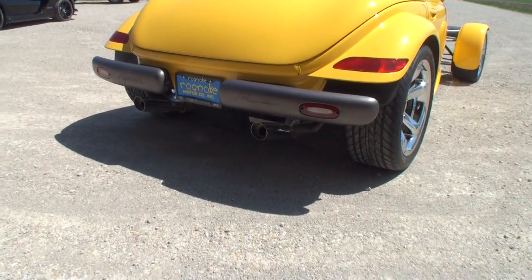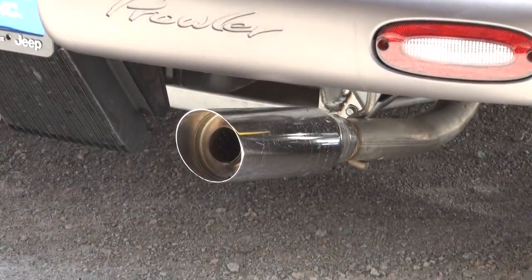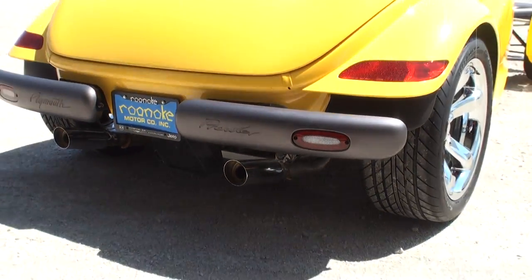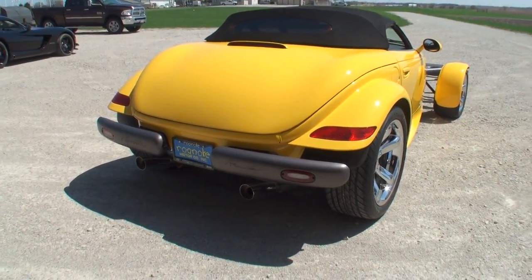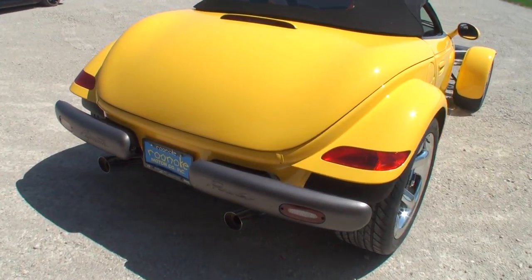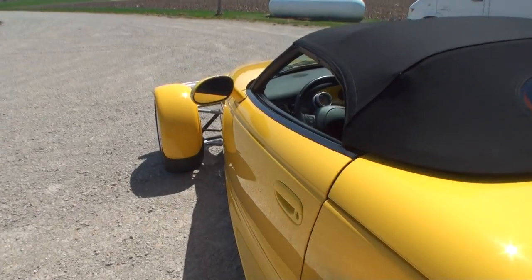And that's stock exhaust — it's just the way it came from the factory. Wow, what a unique look. I mean, it looks like a car out of the '30s, and yet it's basically a '99, looking like it's brand spanking new.